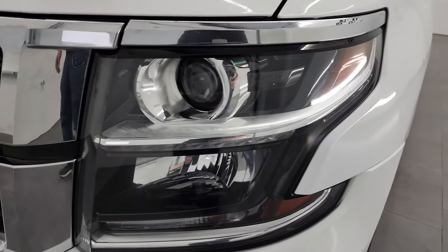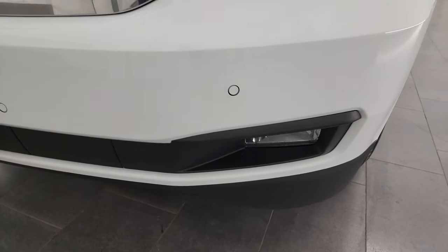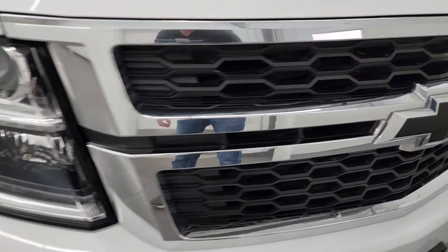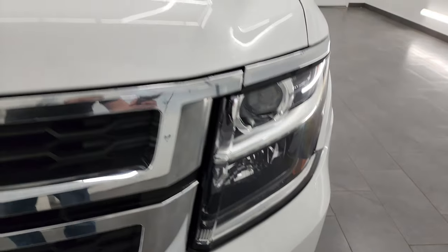I didn't see any dents or dings on the front fender. This one does have the projector headlamps, LED running lights, and factory fog lights. The front bumper is in fantastic condition — it has front bumper parking sensors and the grille is in really nice shape. The headlights are nice and clear.